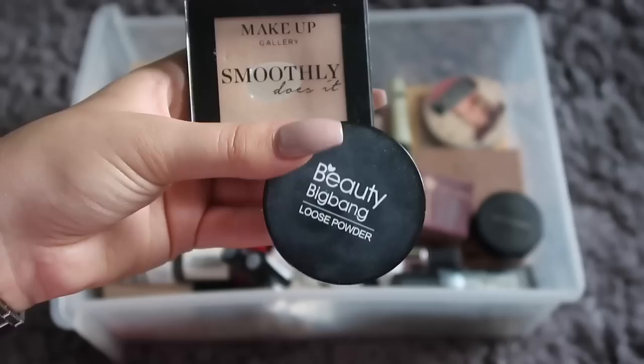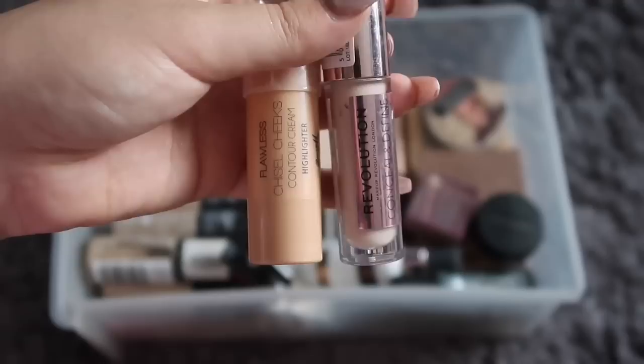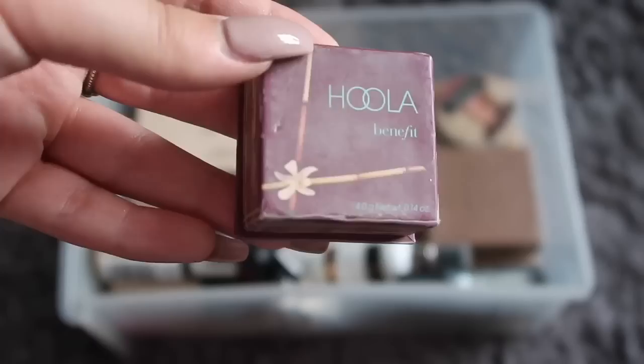I have two powders — one white and one skin-colored. The white one is a Beauty Big Bang powder and the other is a Poundland one. I also have two concealers from Collection that I don't use that much.